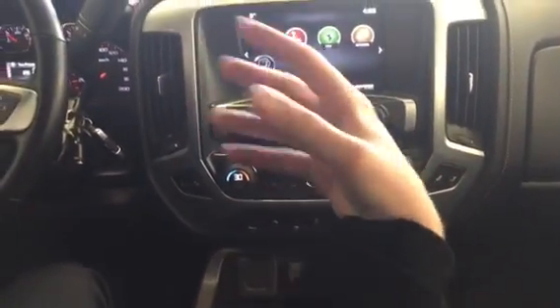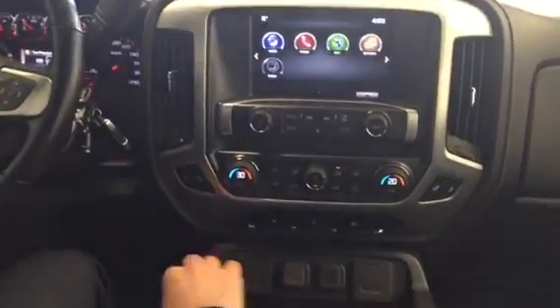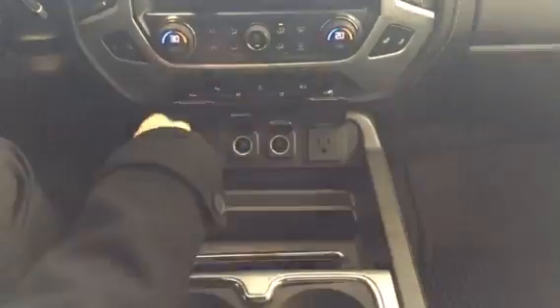Dual climate control — for the age-old couple being too hot and too cold — and heated seats on both sides with two different levels. You've got three USB ports, an actual plug-in, and two 12-volt outlets. Then in this bin right here you do have another two USBs — so five USBs in total — and a third 12-volt plug-in. You've got your SD card for your navigation.